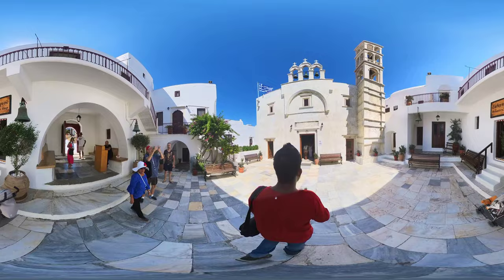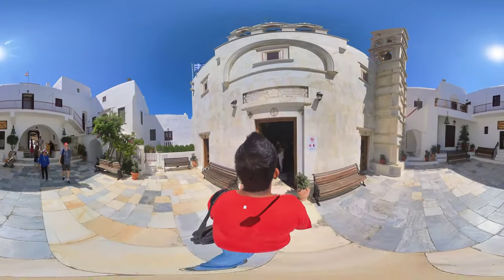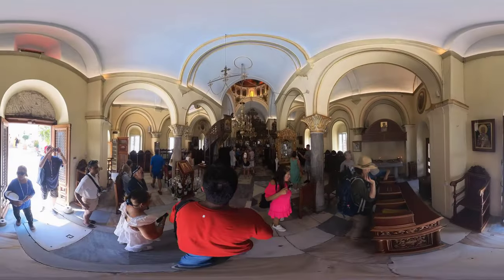The Monastery of Turliani, nestled on the island of Mykonos, holds a great significance as both a religious and cultural landmark. The Monastery of Turliani has a history that dates back to the 16th century.